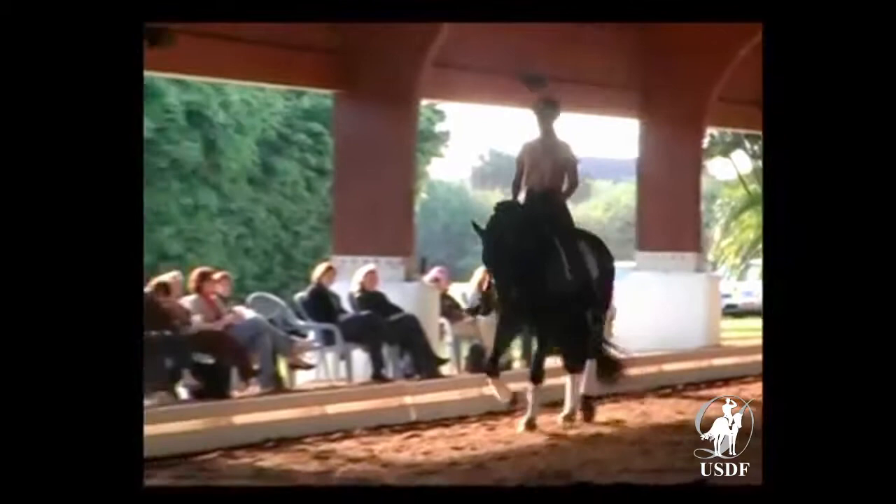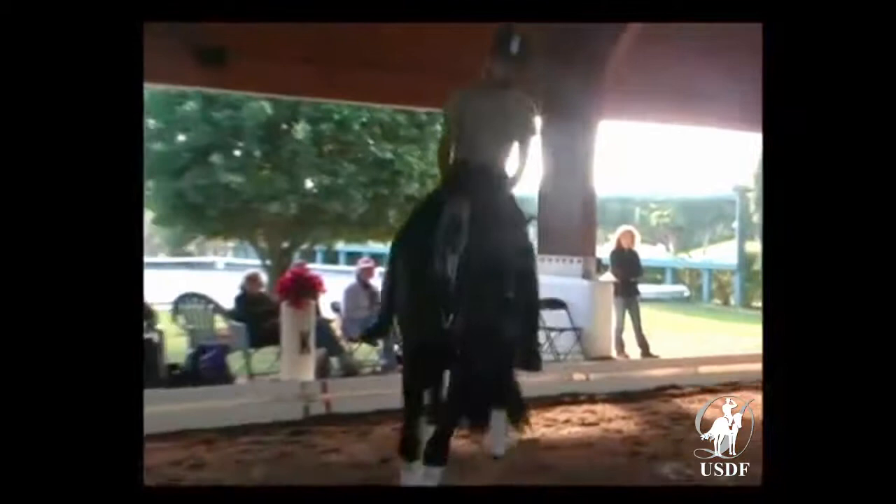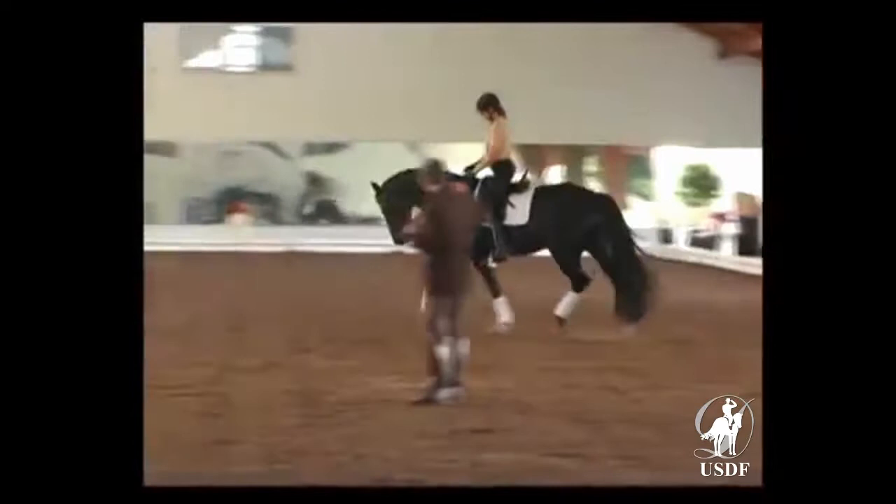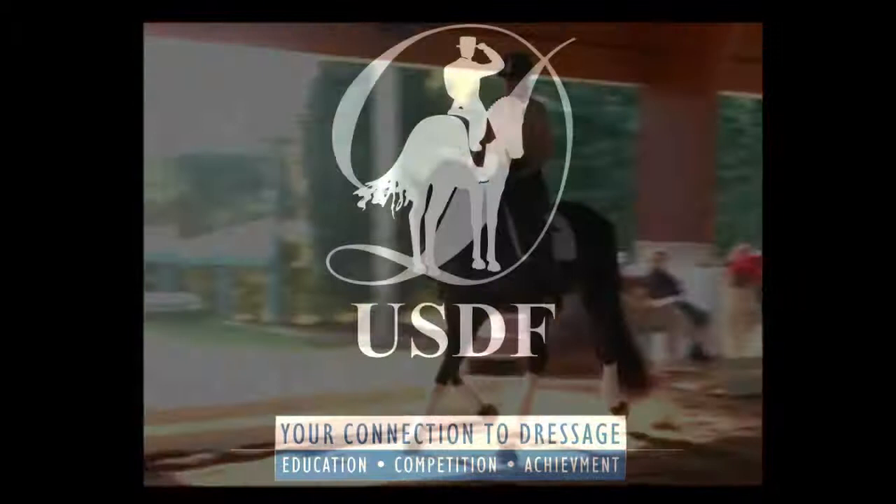I want to keep in the stretching also the shoulders free, so the horse can deal with the activity of the hind leg that I have to ask for and build up. It must be able to transport that activity of the hind leg over the back, through the neck, into the contact of the hands. That's exactly what you see happen over here.